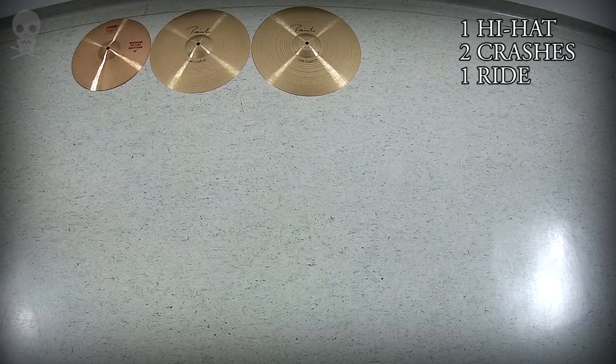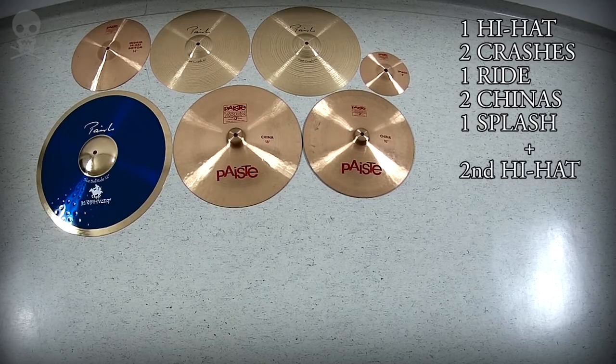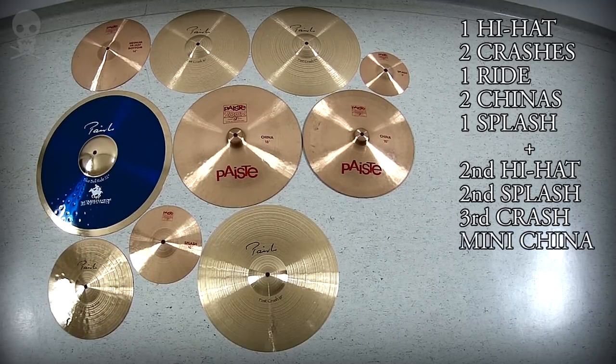A minimum set of cymbals I use includes one hi-hat, two crashes, one ride, two chinas, one splash. Depending on the situation I like to bring a second pair of hi-hats, sometimes a second splash, a third crash and a mini china.